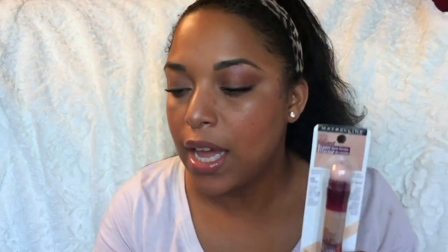Moving on to Walgreens — I got the Maybelline Fit Me Poreless foundation. I decluttered the shade that was too dark and went back for my perfect shade, which is 332 Golden Caramel. I also got the Maybelline Instant Age Rewind for dark circles again — I repurchase this over and over. I want to do a most-repurchased items video, and this is in the shade medium.